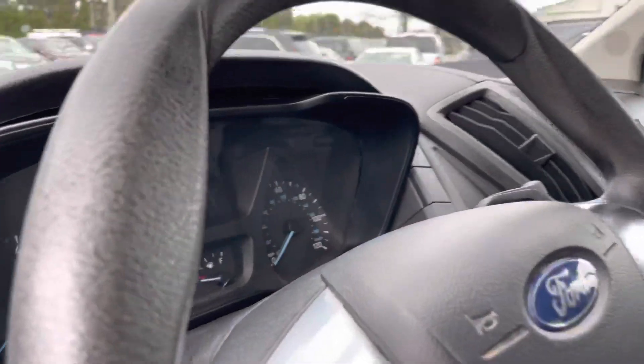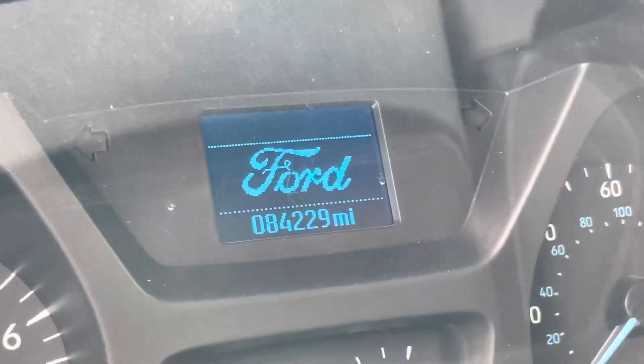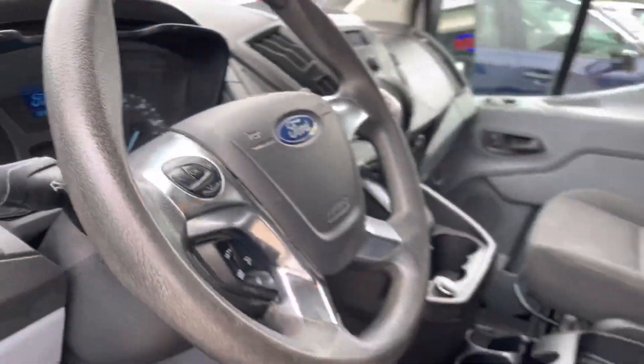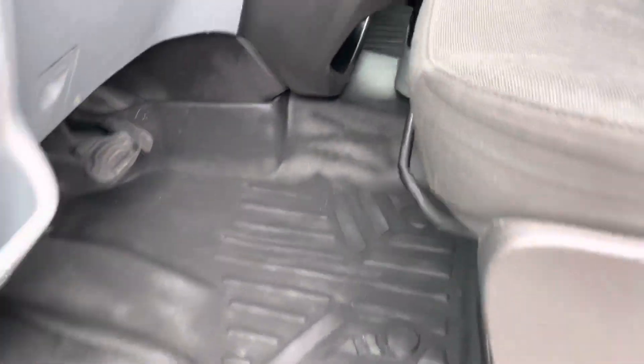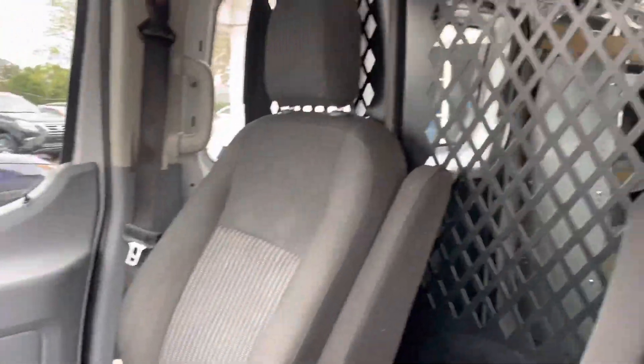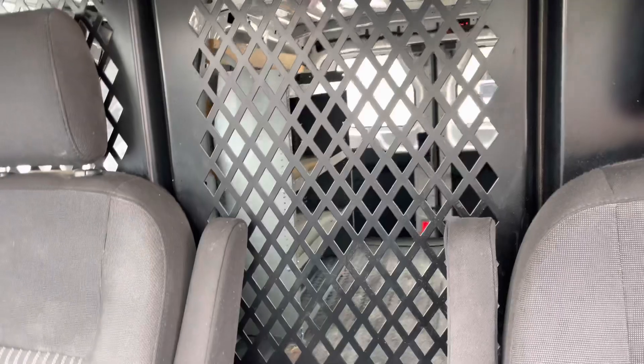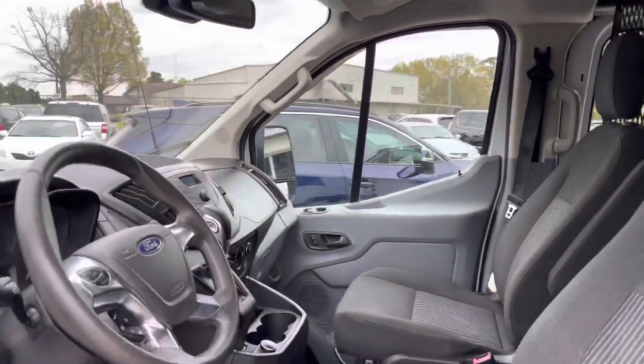How many miles are we working with? 84,229 — very light. We've got the mats and the cage for protection. If you get rowdy, throw them in the back — just kidding, keep your stuff safe.